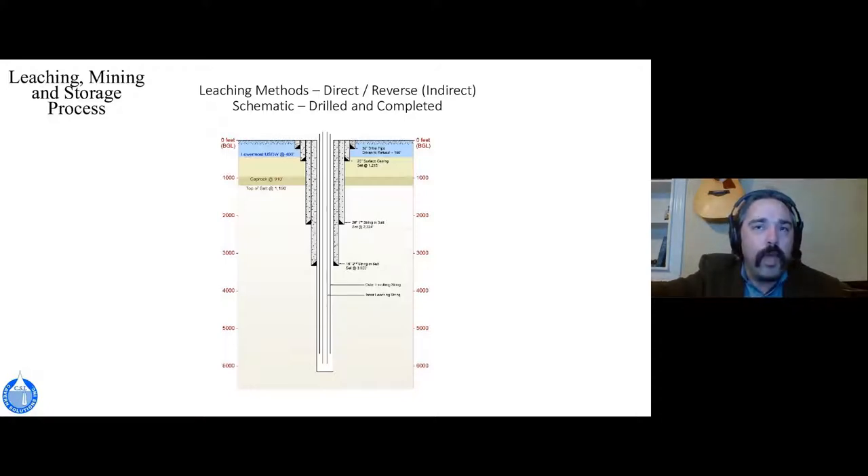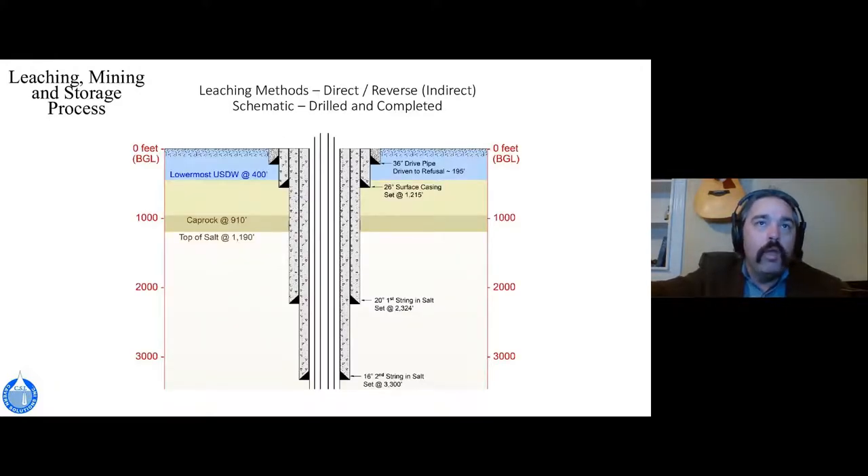Looking more closely at our set casings, sizes are large — we have a 16-inch here and are planning a 24-inch final completion based on customer needs. We can look at every size and tailor those solutions. Once we're in salt, we run two hanging strings: one for control of a hydrocarbon pad that limits upward growth of our mining, and one for control of water and brine.